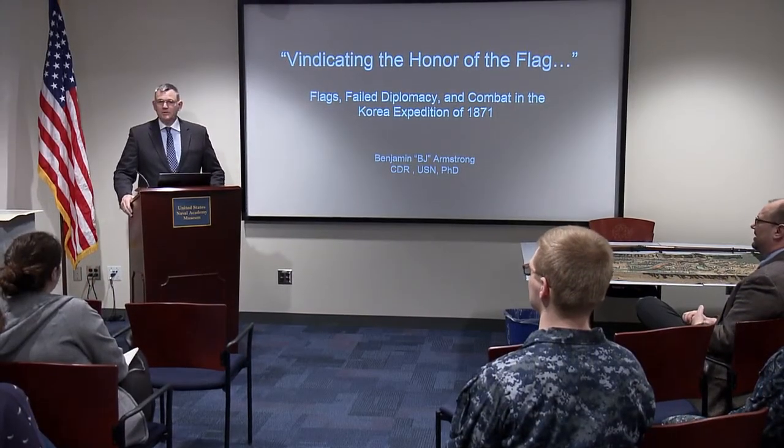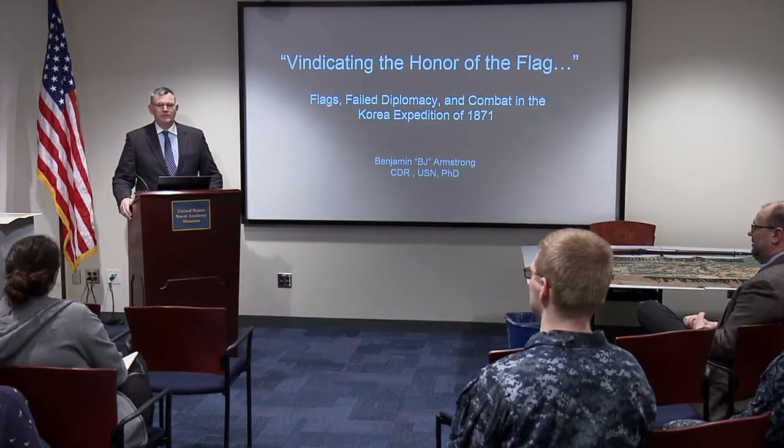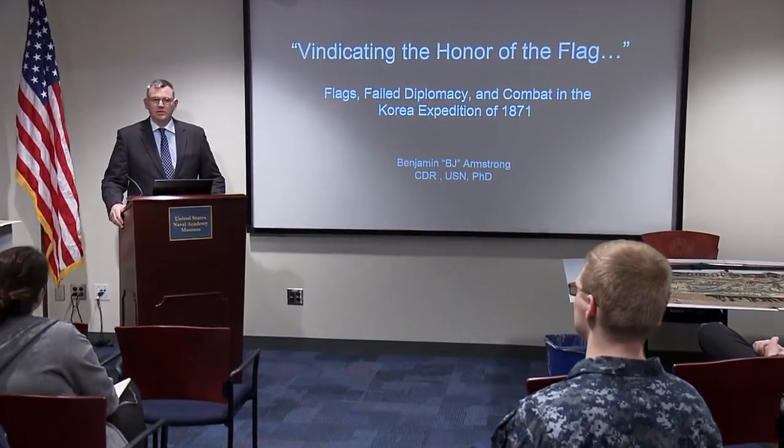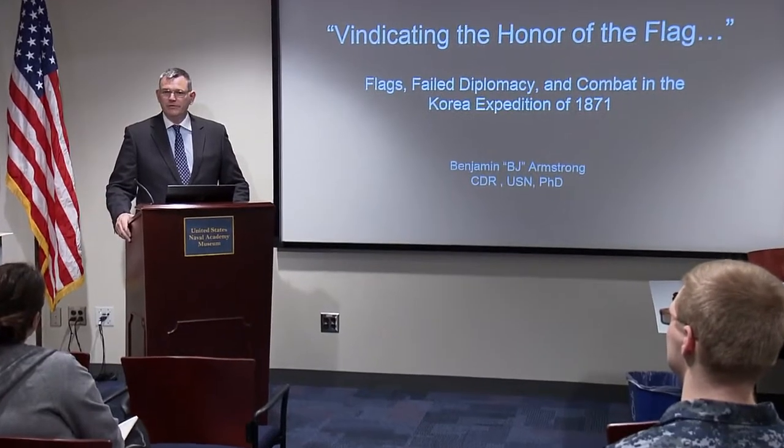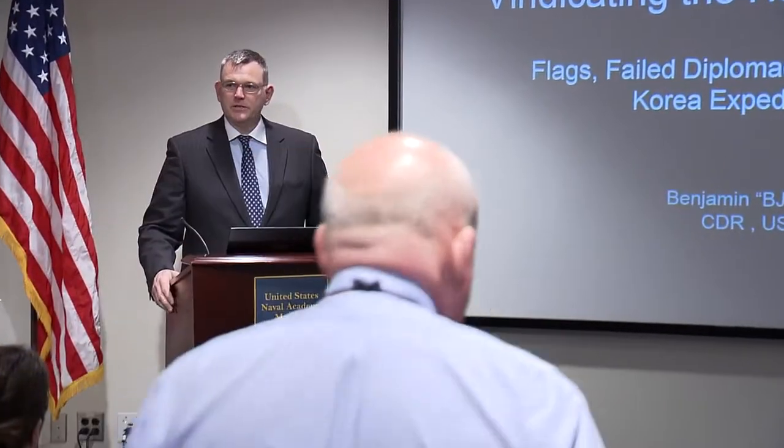Good afternoon. Welcome back to the museum for the Vice Admiral Ralph and Mrs. Scheifele lecture presented by the class of 1950. This is the first of a three-part series — we've never done this before with our Scheifele lectures for the past five years. So what we're going to do is have Commander Armstrong kick it off today.